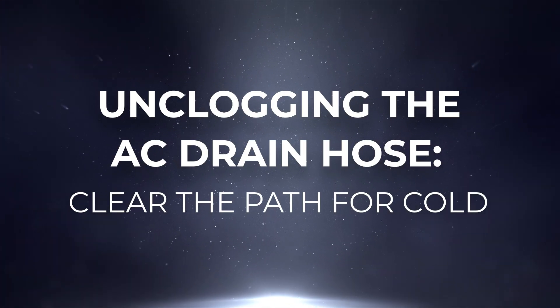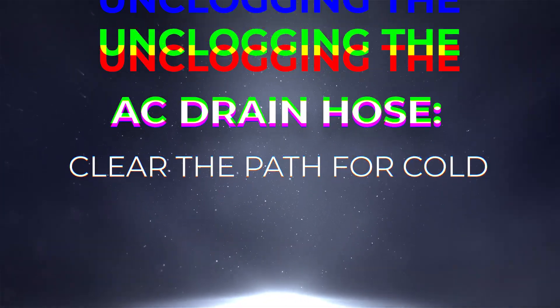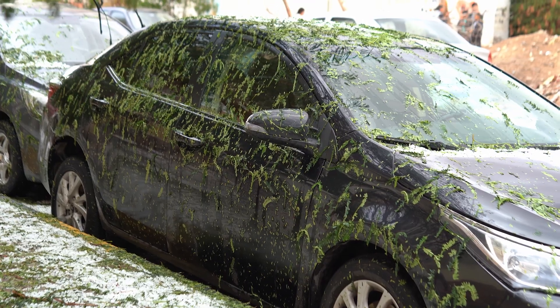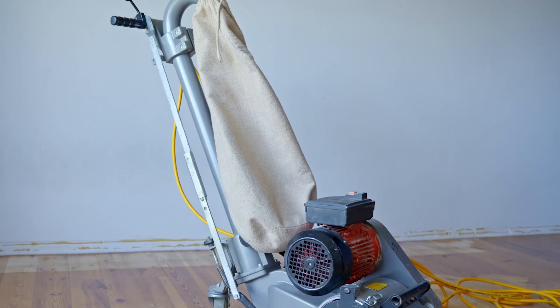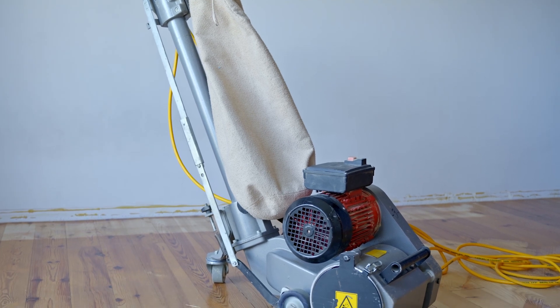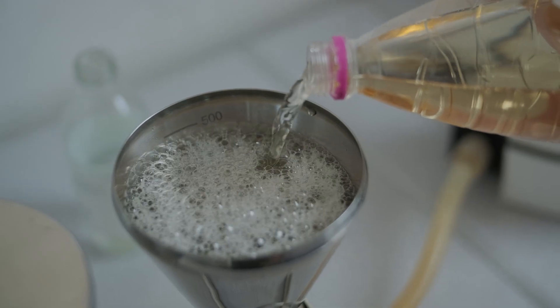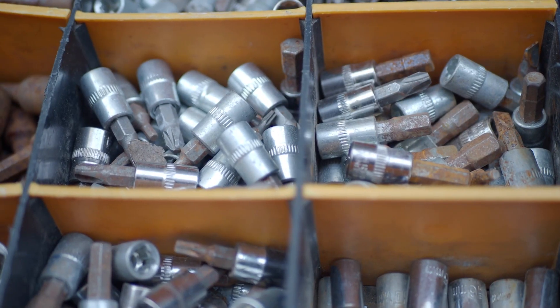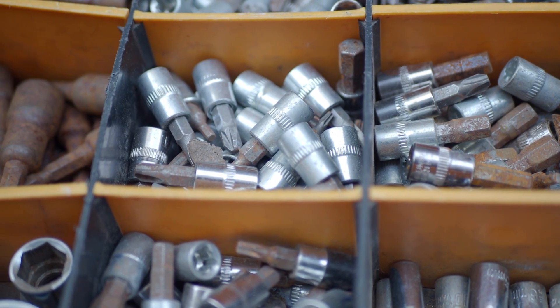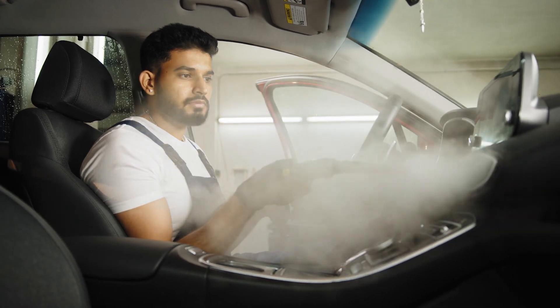A clogged AC drain hose can turn your car into a swampy mess, with water pooling under the dash, musty smells, and even foggy windows. The fix is straightforward: use a wet-dry vacuum, flush with a vinegar solution, or gently clear the hose with a flexible brush. Avoid metal tools to prevent damage. Once the blockage is gone, you'll restore another 5 to 7 degrees of cooling and banish those unpleasant odors for good.